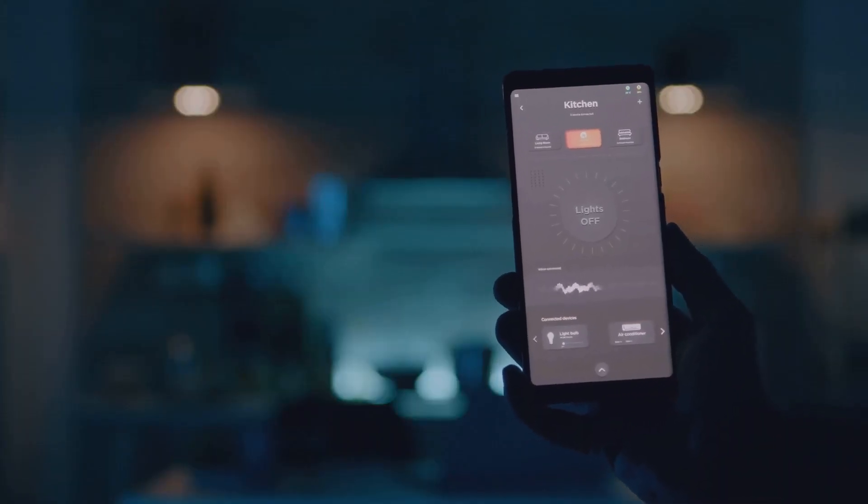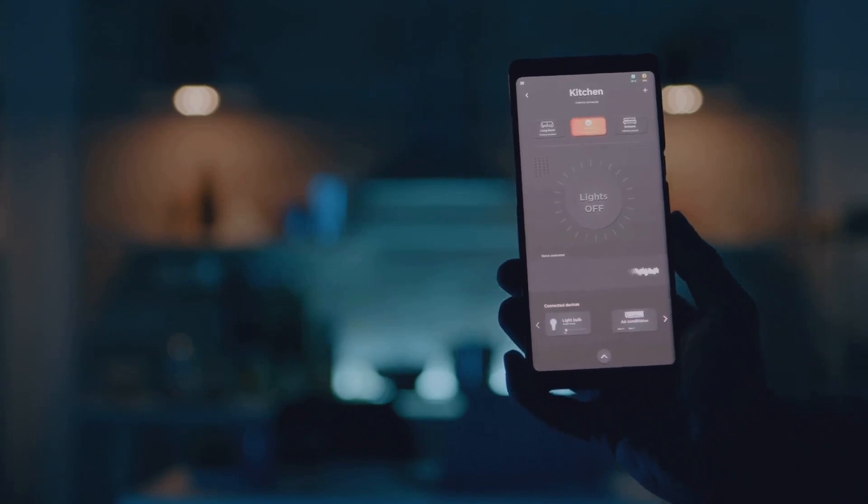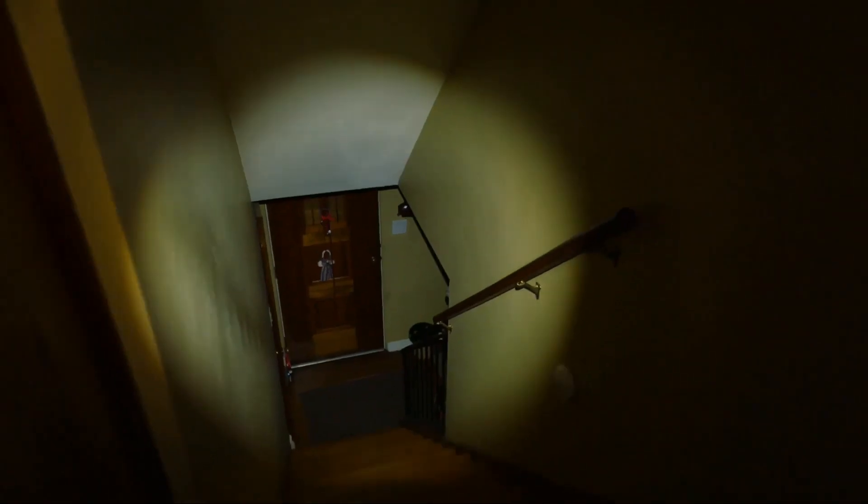As technology continues to evolve, so does the need for innovative, discreet, and user-friendly security solutions. Enter the game changer in home security: the light bulb security camera.